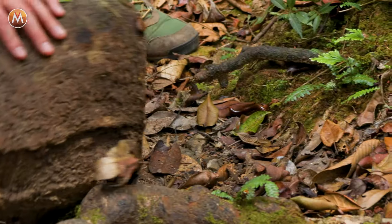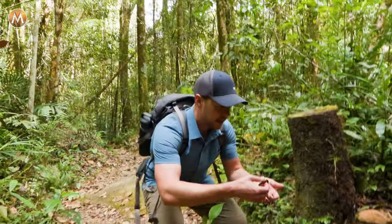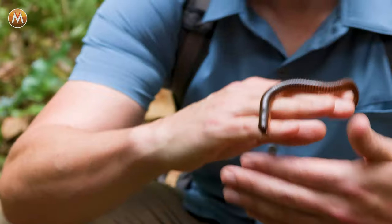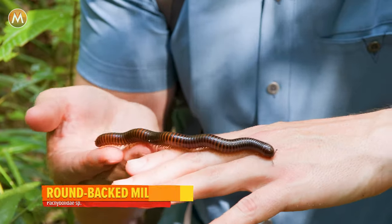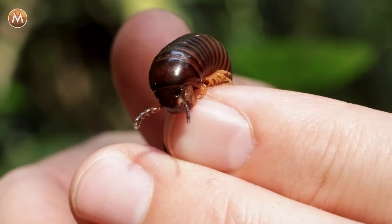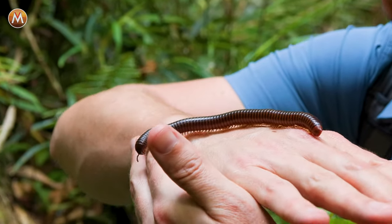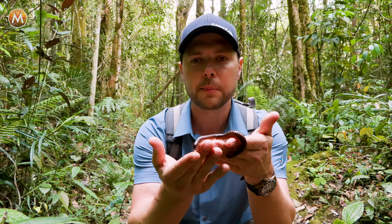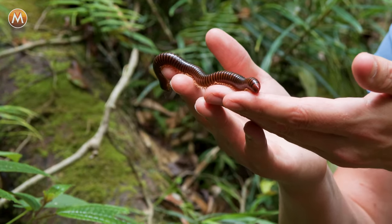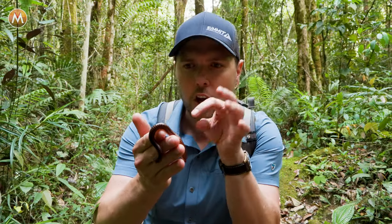Look at the size of that millipede! Some of these can emit a really nasty odor, so I don't want to spook it. Let me see if I can get it crawling on my hand — look at that length, probably approaching five inches. Millipede means a thousand feet, and Borneo is actually home to the longest millipede in the world. I don't need to worry about it biting me; the only real concern with millipedes is their toxicity — some are poisonous. But they feel really strange, feeling all those little legs grip onto my fingers and crawl across.